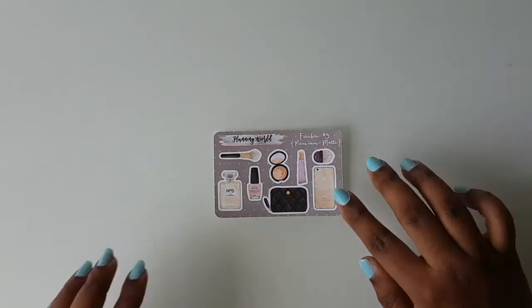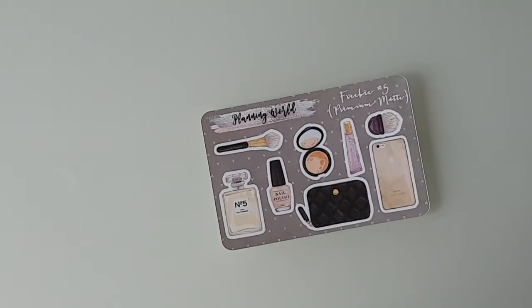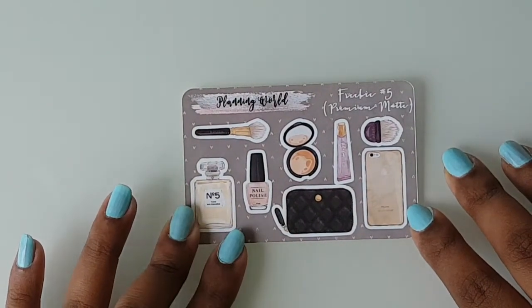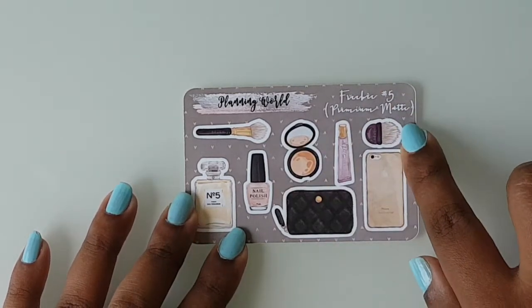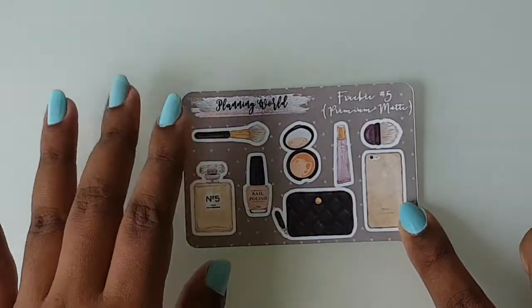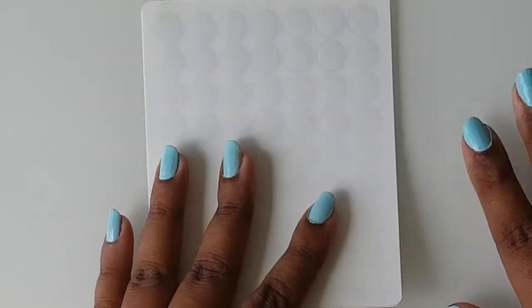This is the freebie I forgot to show you guys at the beginning — freebie number five. It is in premium matte and has a lot of makeup stickers. I'm not sure if these are hand-drawn by her, but the quality is amazing. This is one of the freebies that I got.